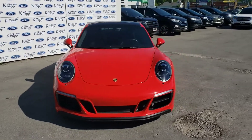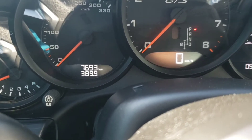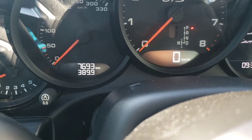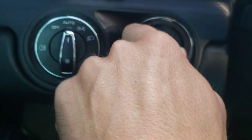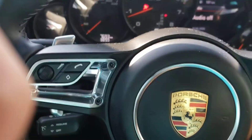Alright, let's hop inside and take a look at what this has to offer. Here we are on the interior. Super low kilometers — 7,693km on it. I'll give this puppy a start up. I'm going to put my foot on the brake and turn this key-like thing, although the key fob is in my pocket. You can hear that power.